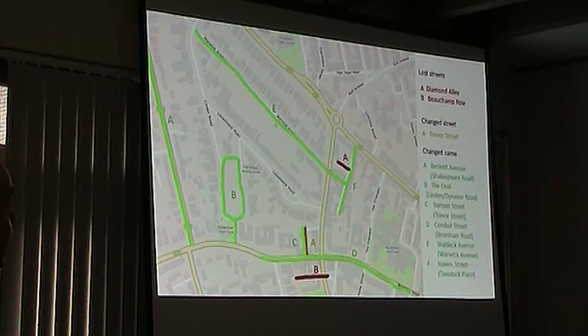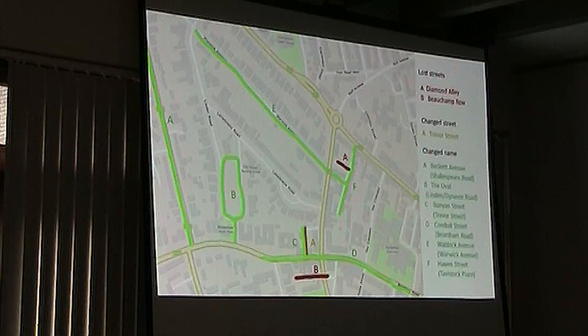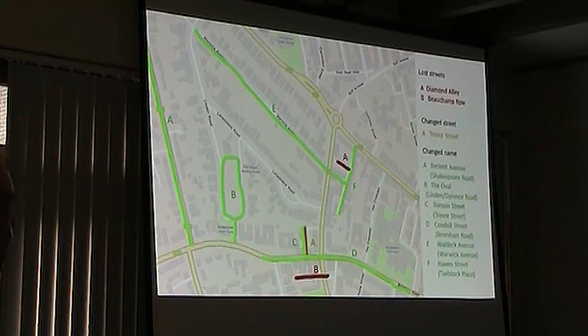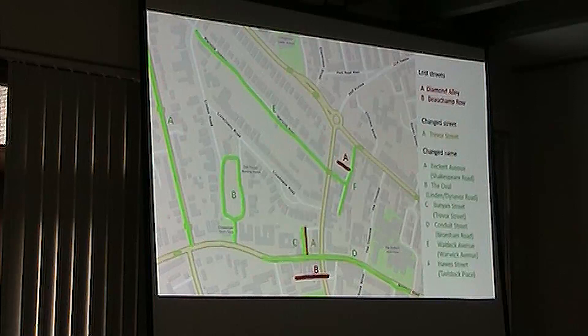Waldeck Avenue became Warwick Avenue because of the anti-German sentiment during the First World War. There was one other nearby on the road towards Kempston Barracks — there used to be Battenberg Street on the left-hand side, and that changed to Marne Street at the same time. It was roughly the same time that the royal family became the House of Windsor. They didn't happen suddenly overnight — there were proposals, then they were adopted. By 1917, both Battenberg Street and Waldeck Street had disappeared.